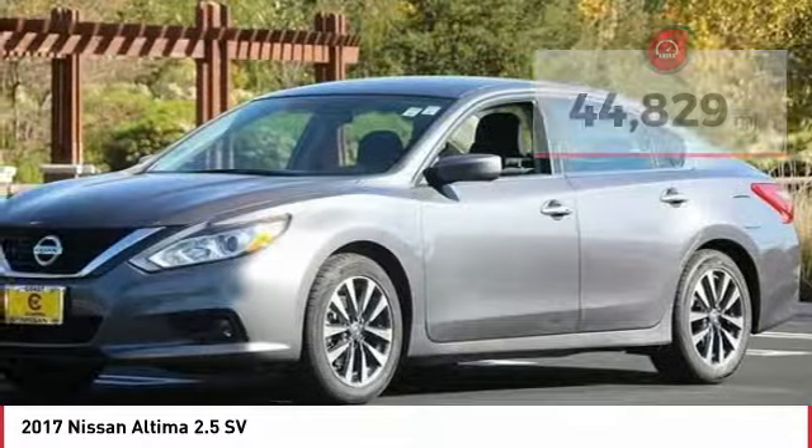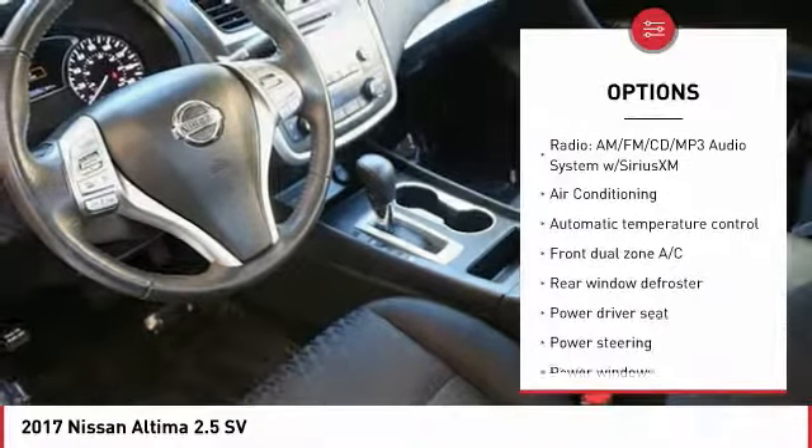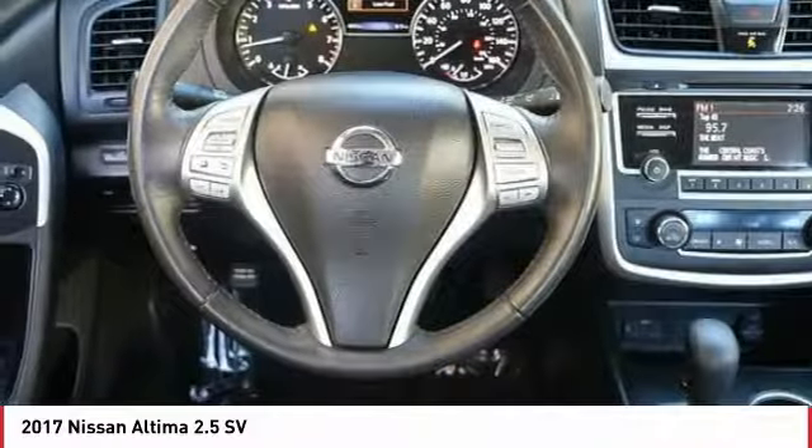Here are some of this vehicle's great options: traction control, air conditioning, dual airbags, power steering, four-wheel disc brakes, center armrest, fog lights, power windows, security system, and CD player.